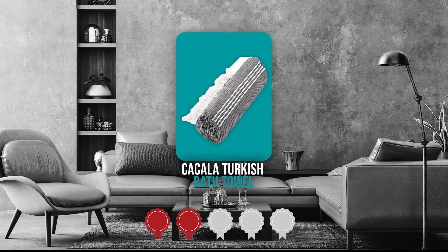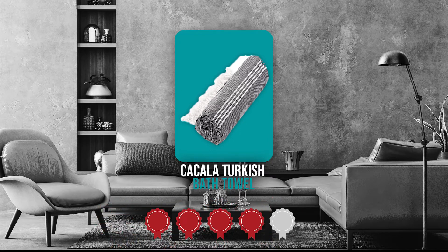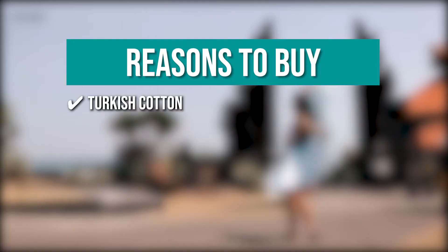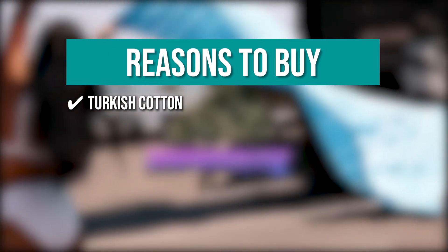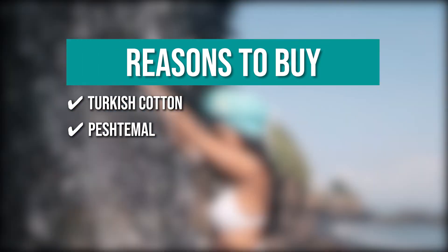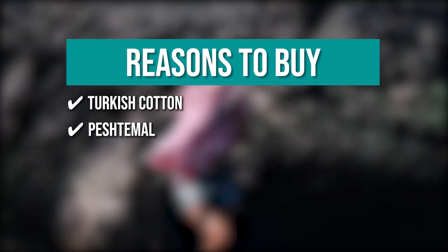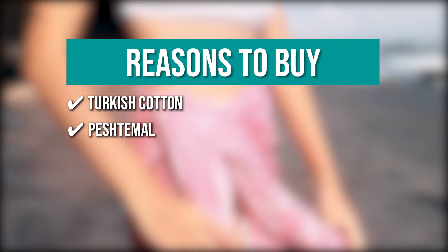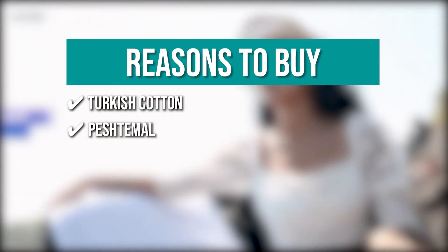Trustedshoppingguide.com has awarded the Kakala Turkish Bath Towels a 4-badge rating. The team recommends this purchase based on the following. Turkish Cotton: the towel is made of Turkish cotton, so rest assured it is soft to the skin. Peş Temel: the Peş Temel is a loom-woven cloth made entirely of 100% cotton that has been used to wrap bodies in Turkish steam baths for about 600 years.